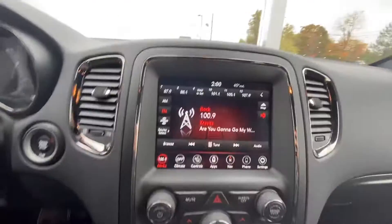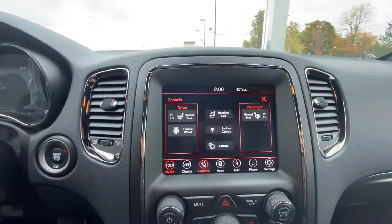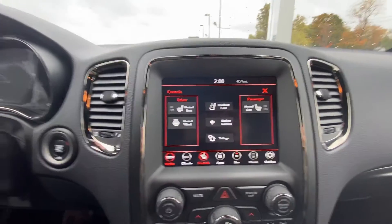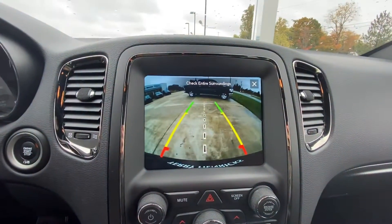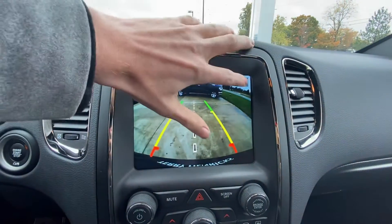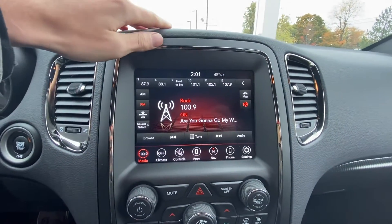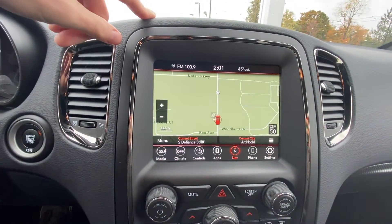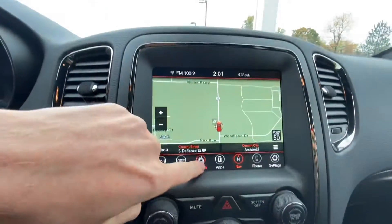Very spacious interior in here. Go ahead and check out some of these gadgets — it has a heated seat and a heated wheel, backup camera which I can show you. Very crisp image there. Also has navigation as well, very useful. All your climate controls down here.